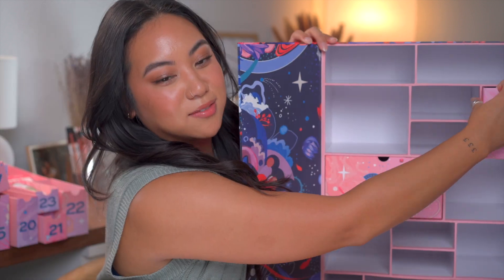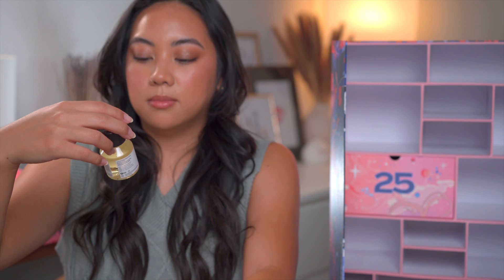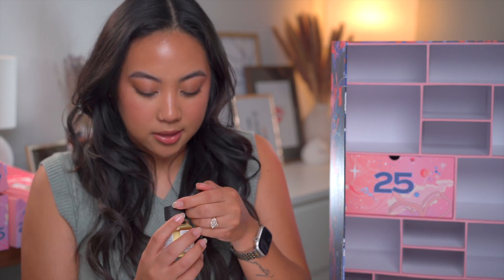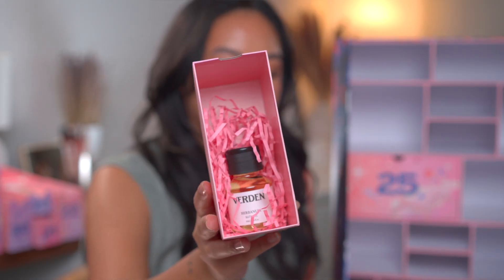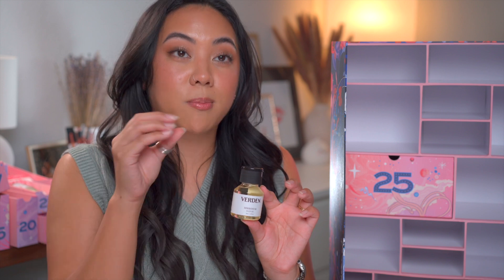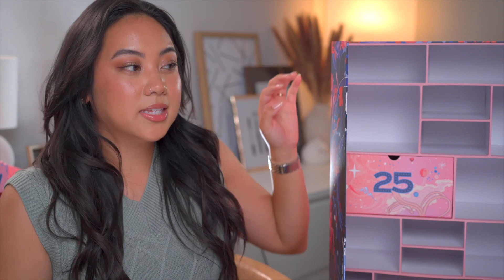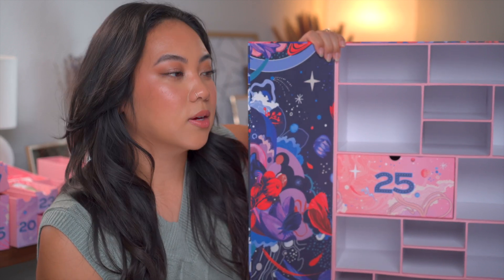Day twenty-four, second to last: the Verdoorn Urban Noon Bath Oil. We have another oil, but this one is a bath oil. I don't really take baths, so I wonder if this could be used as a shower oil — probably not. This is probably something I'll end up re-gifting since baths don't really bring me the same joy they bring other people. It's a little bit of variety since we haven't had bath-specific products in this box until now.